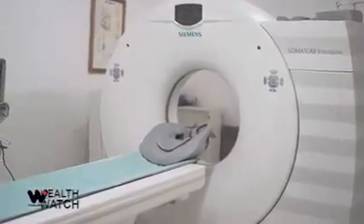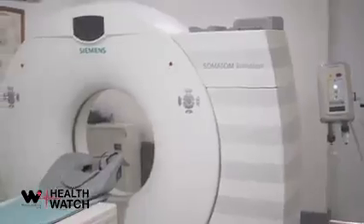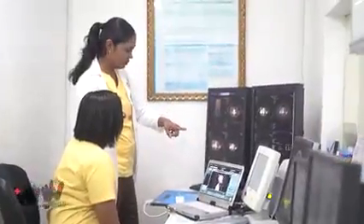CT scans can show anatomy in great detail and essentially allow doctors to see your body in sections. We are equipped to do a wide range of CT scans as shown on the screen.